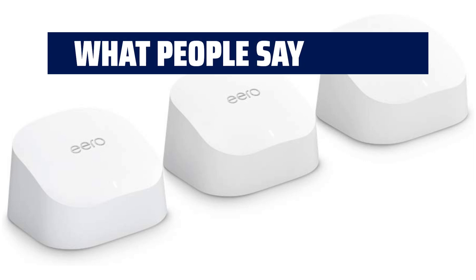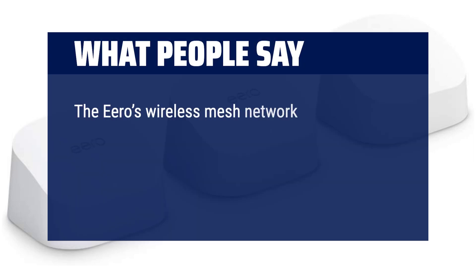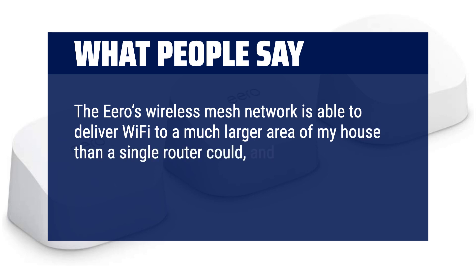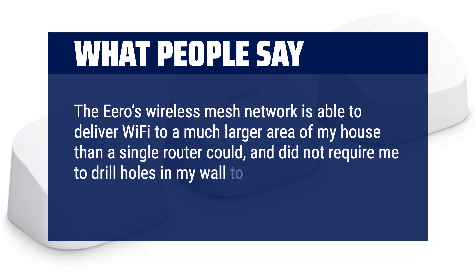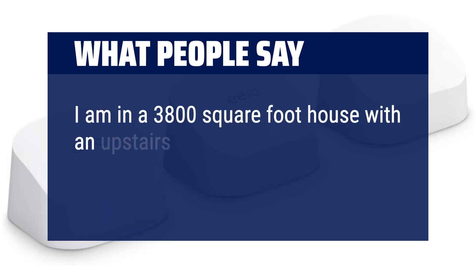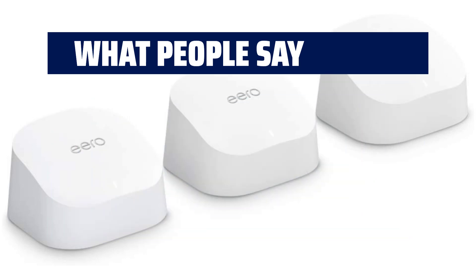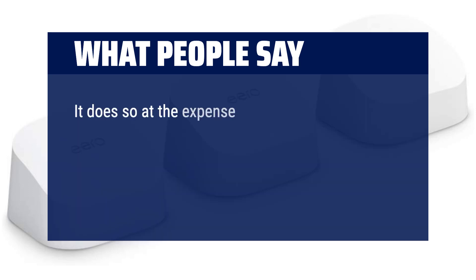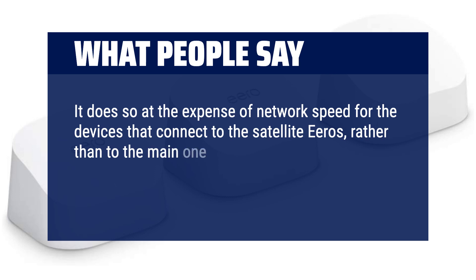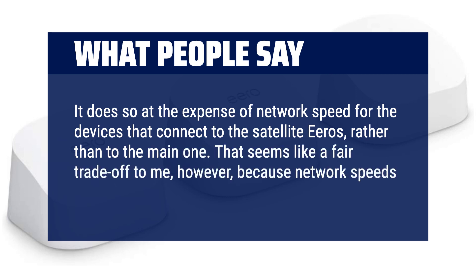What people say: The Eero's wireless mesh network is able to deliver Wi-Fi to a much larger area of my house than a single router could, and did not require me to drill holes in my wall to hardwire something. I am in a 3,800-square-foot house with an upstairs and a downstairs. It does so at the expense of network speed for devices that connect to the satellite Eeros rather than the main one — but that seems like a fair trade-off, because network speeds are fast enough for me.